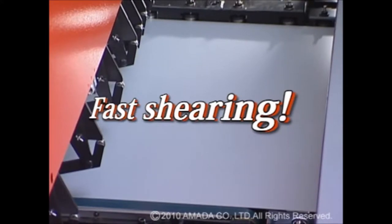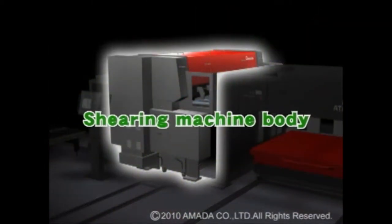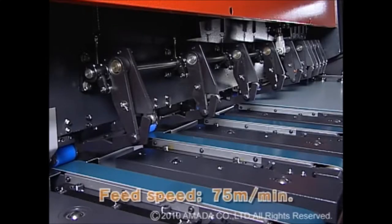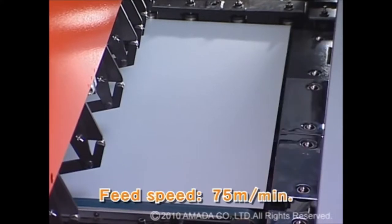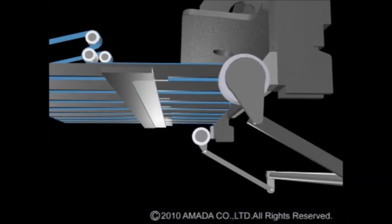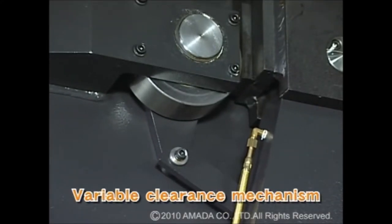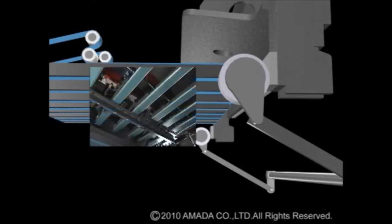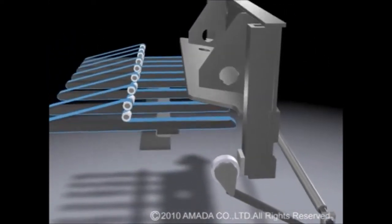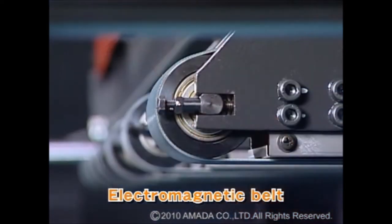The second key word is fast shearing, which is the central part of the shearing work. The shearing speed was dramatically improved by the synergistic effects of both a higher speed feeder with better response and a faster shearing speed, reaching 220 strokes per minute. The system automatically adjusts clearance, back gauge position, and magnetic belt height that affect burr and cutting accuracy, so that operation mistakes and waste of labor can be eliminated.